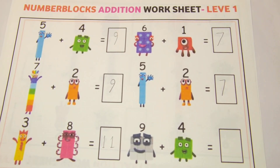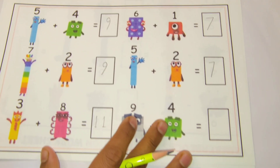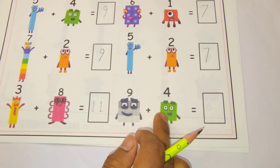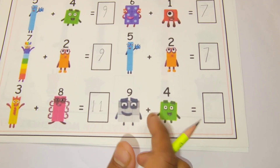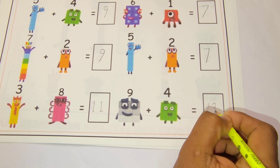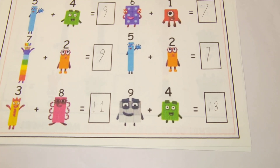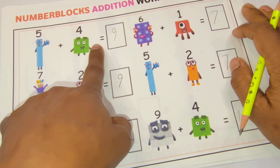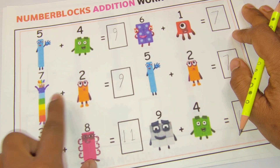Five plus two is equal seven. Our last addition is nine plus four. Nine plus four is equal thirteen. So let's repeat it: five plus four is equal nine, seven plus two is equal nine.